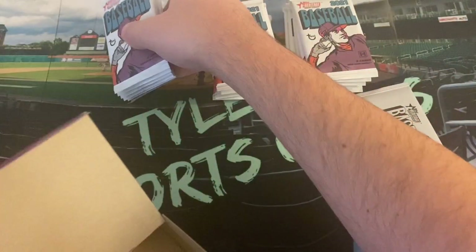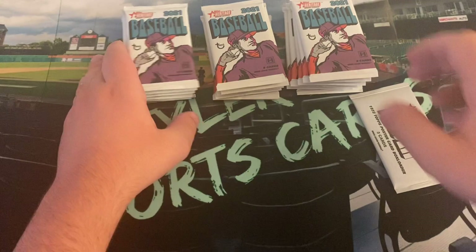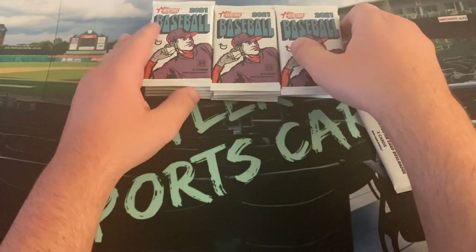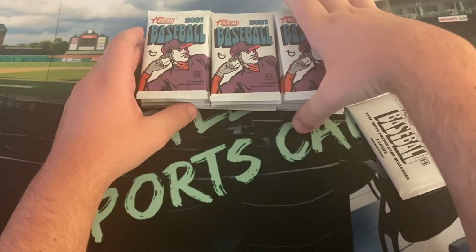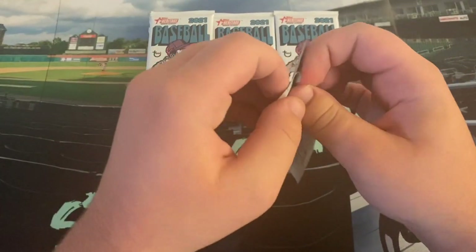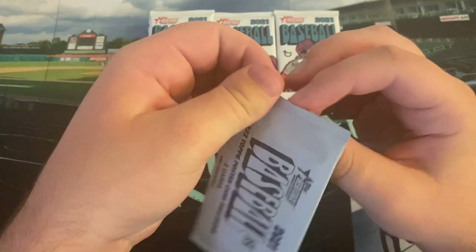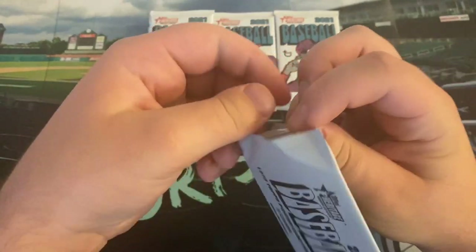We also got one box topper that has three cards in it. Looking for all the big name prospects — Adley, Wander's still in here even though he reached the major leagues for quite some time this year. Spencer Torkelson, Bobby Witt Jr., among others. Let's start with the box topper — three poster cards. I was hoping they were going to be big posters since they're called poster cards, but I guess it's better for storage that they're just regular base cards.